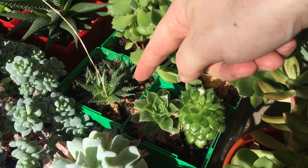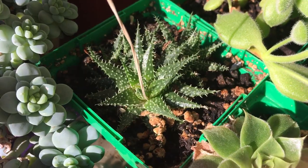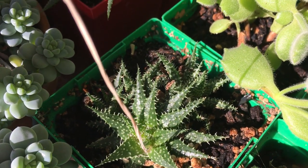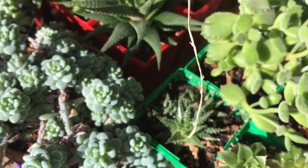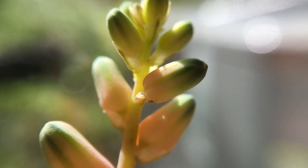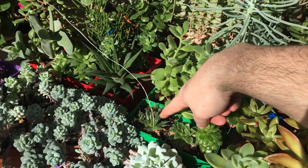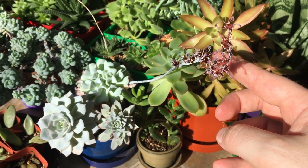These little guys haven't really grown that much, but they are starting to send out new pups — this one has one, two, at least three brand new plants sprouting. And you can see this little guy — this was the flower stalk. Look at how tall it is. It's like a foot tall, even though the plant is absolutely tiny.